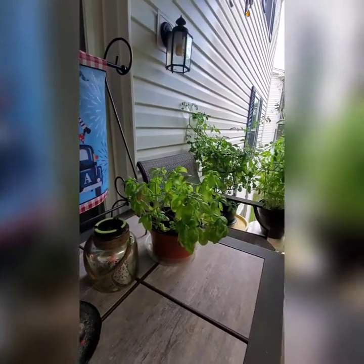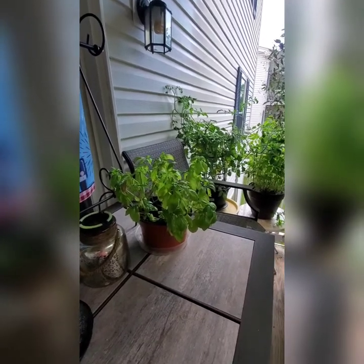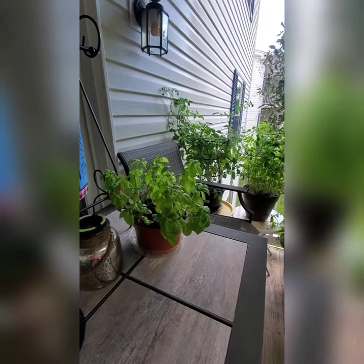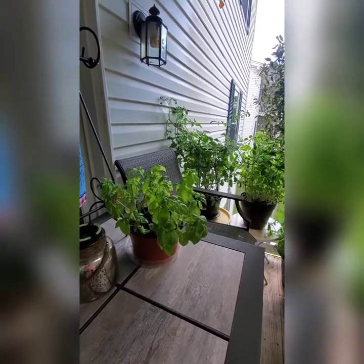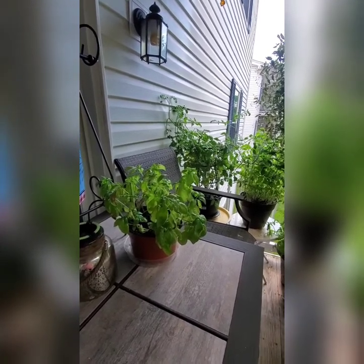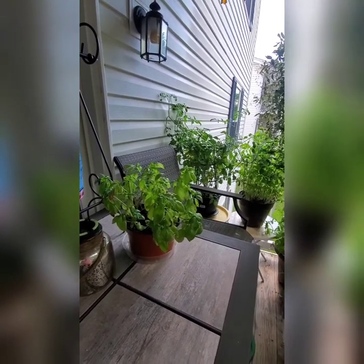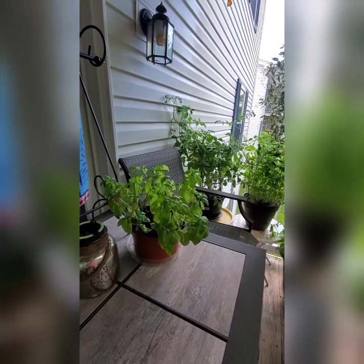This is going to be the July 2021 patio garden update. A quick shout out — if you have not watched Mother Moon Monastery on YouTube, I highly recommend them. Jacqueline and Dan — I've been watching them for over a decade, they are amazing and I absolutely love their gardens. But I live in a condo in St. Louis, so I work with the space that I have.